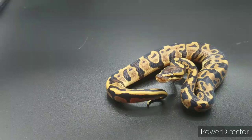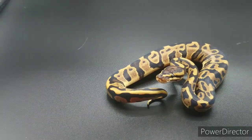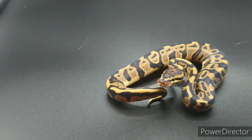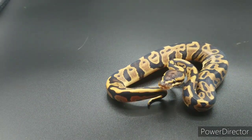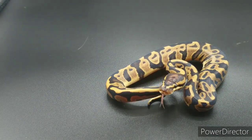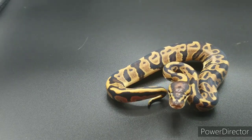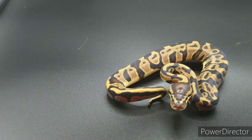Hey everybody, this is Hami from HamiBall Pythons. This is another video for you guys — just a quick one where I'm going to show you a few of the babies from the last three clutches that hatched out.